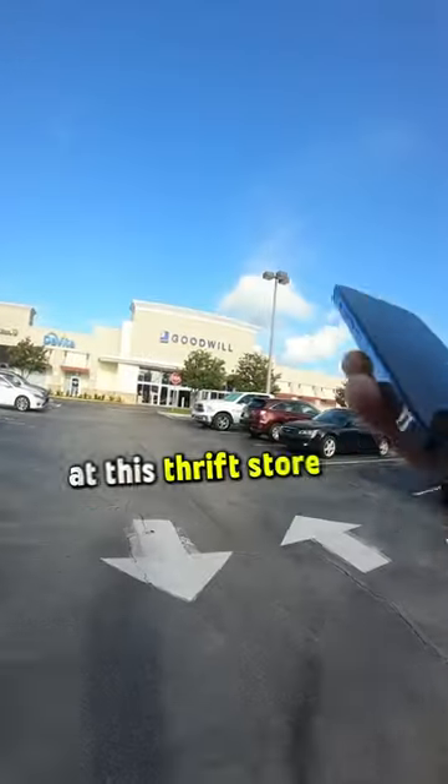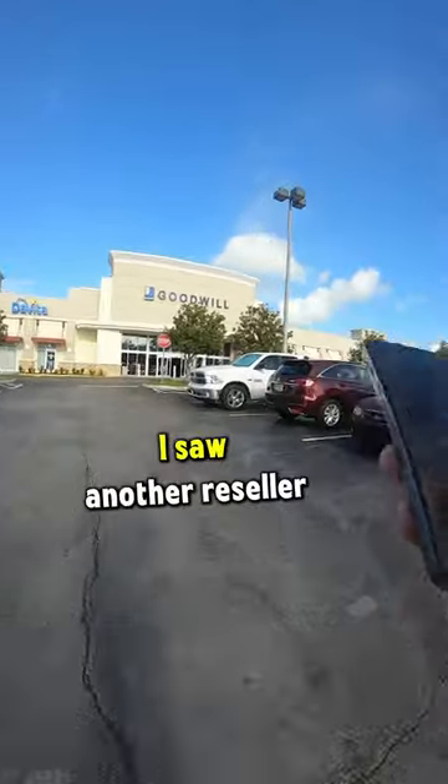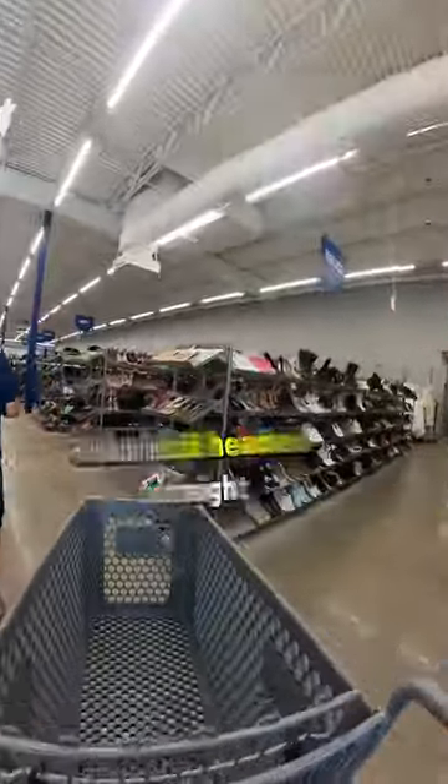You're not going to believe what the resellers missed at this thrift store. When I was walking in, I saw another reseller walking out with a cart full of shoes, but I still headed straight over to the shoe section and check out what I found.